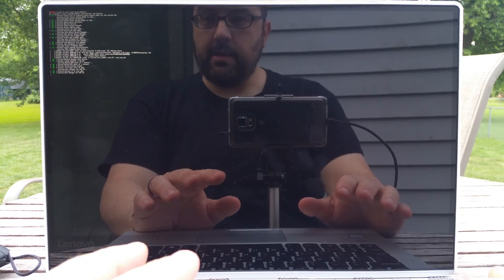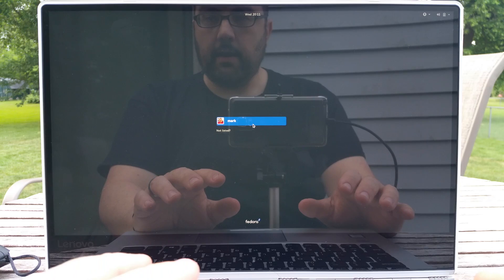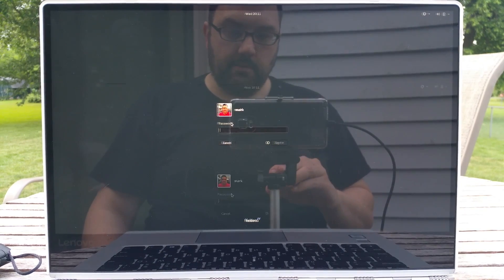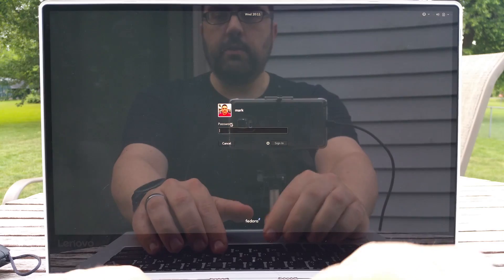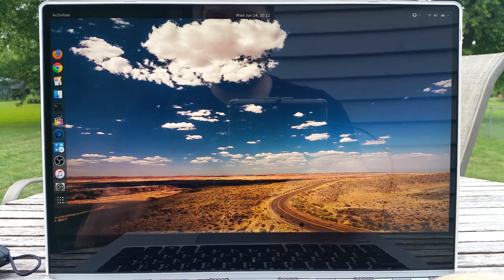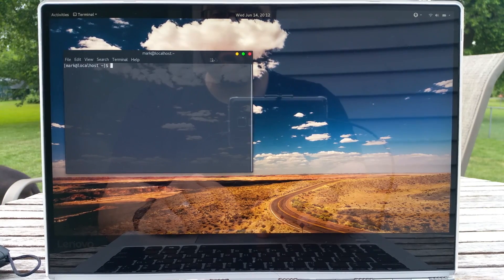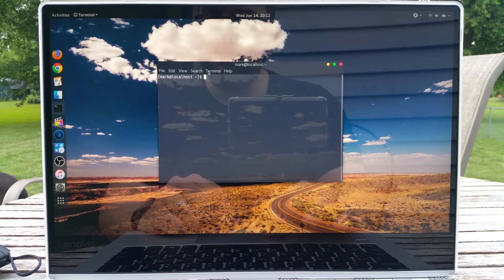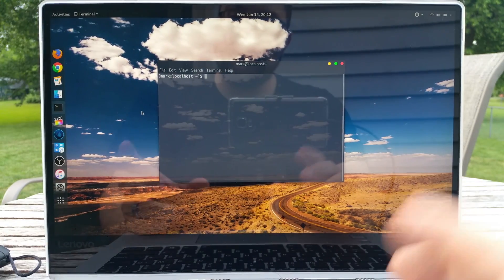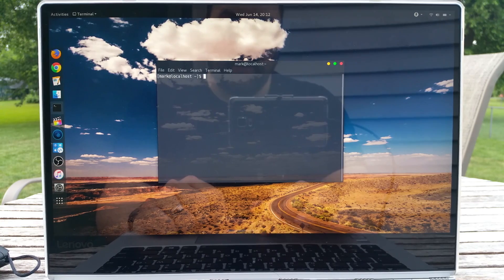I'm going to boot into Fedora and let you see the damage from the last update. There we go — you see that flickering on the screen? It gets even worse, doing the weirdest things. I'm entering a password — it doesn't seem to matter which desktop environment I use. I haven't done any updates, and here's the other thing that was really strange: I would reboot it and the entire screen would flip upside down, and I couldn't find out why.